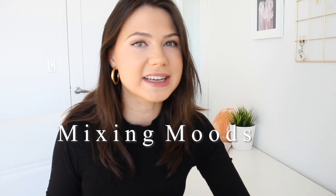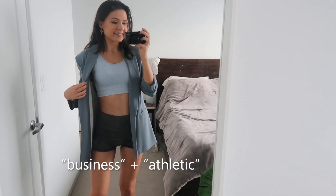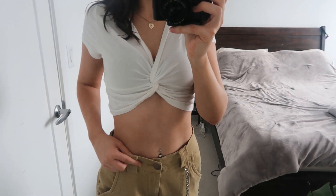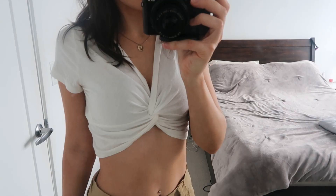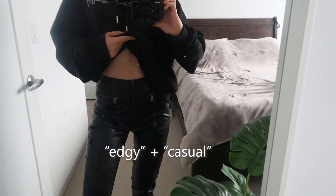The first tip I have for you guys that's really going to help you come up with new outfits is actually mixing different moods. Here's a few good examples of what I mean. One idea is having an outfit that's half business, half athletic. You could also do one that's half girly girl and half tomboy. Another good one is edgy and casual. Obviously there are many more combinations you could do, but mixing together these different vibes is just an easy way to come up with new outfits and make them really unique. I highly recommend trying this out on your own clothes with a bunch of different moods that you like.